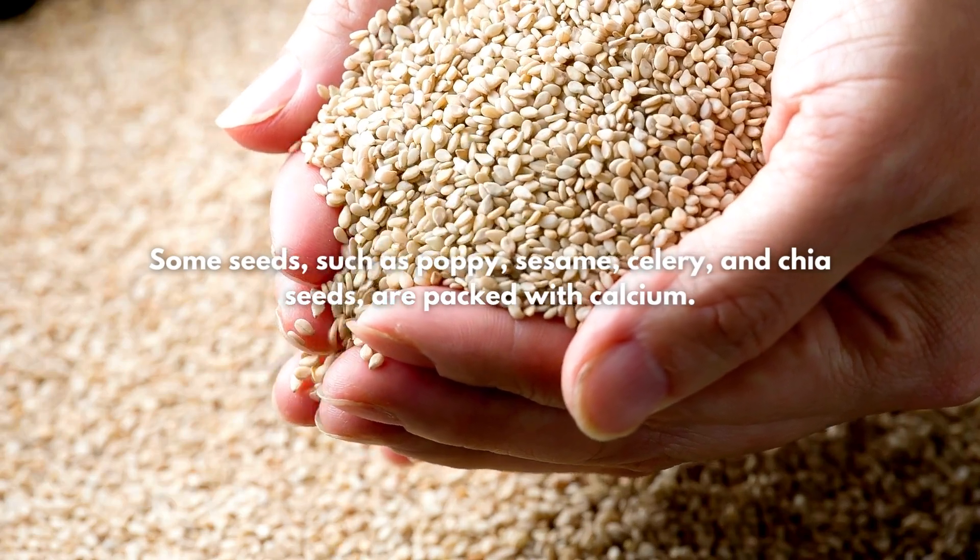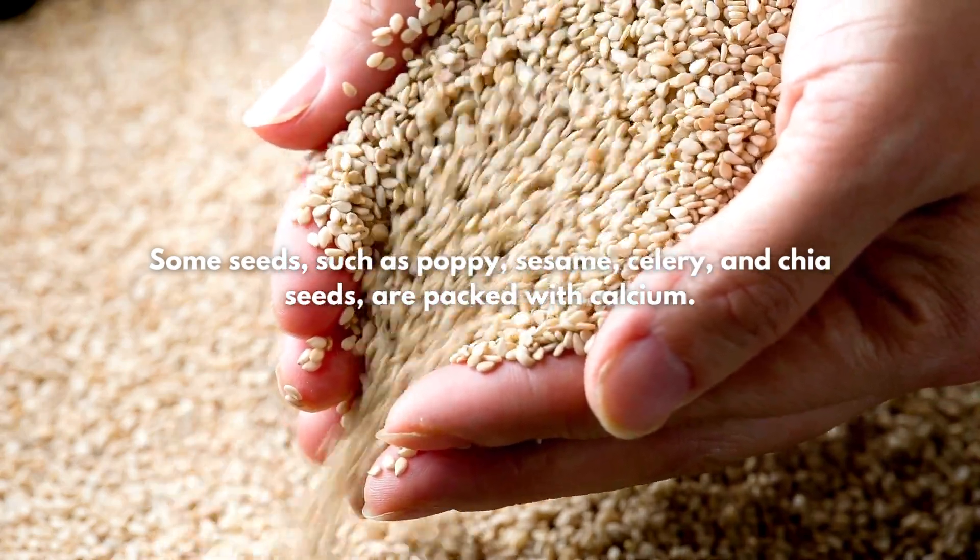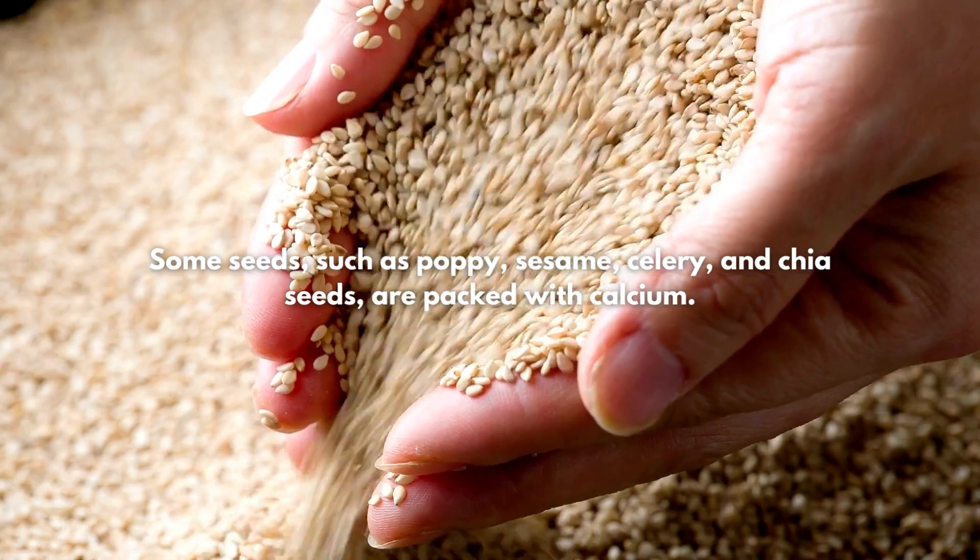3. Seeds. Some seeds, such as poppy, sesame, celery, and chia seeds, are packed with calcium.